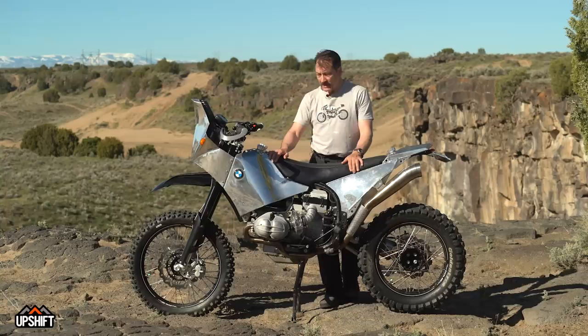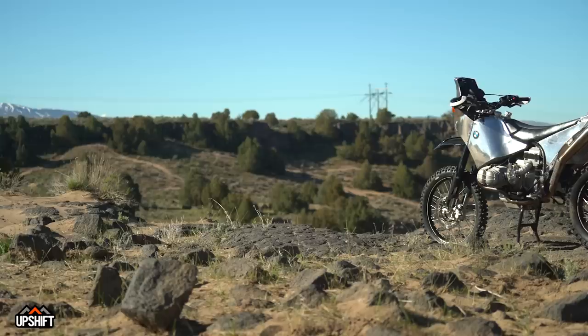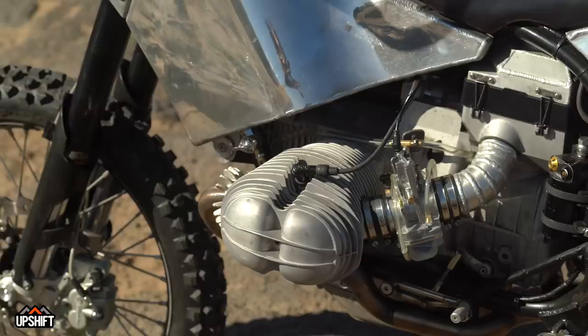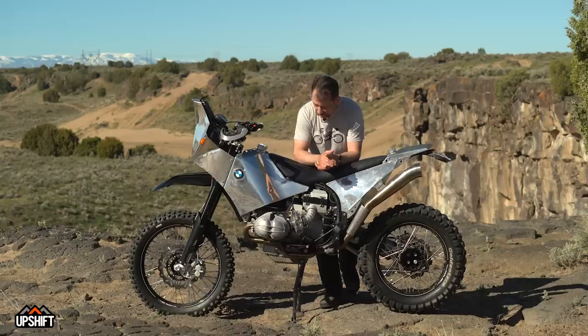It started as a regular GS. The frame was modified to lift the engine up for better clearance, and I tipped it up a little bit more by virtue of the forks and the suspension that I chose. The engine is an R100 RS, which is, in terms of the older airhead engines, the one with the biggest valves, so it flows the best and makes the most horsepower.